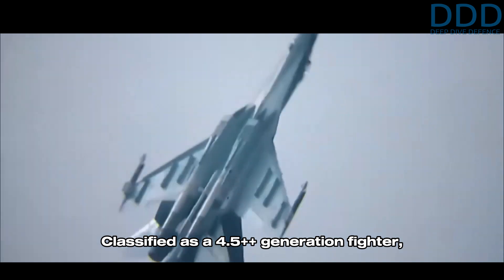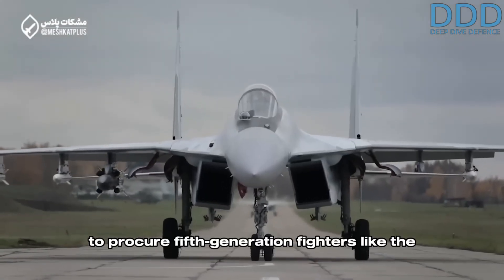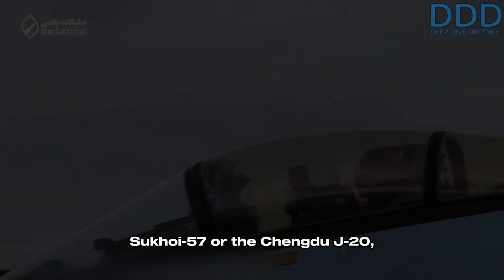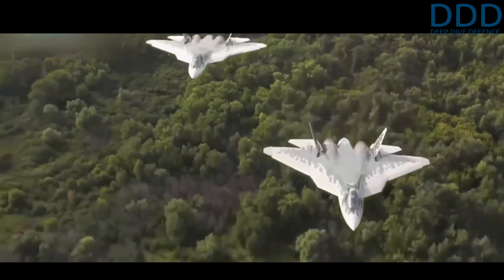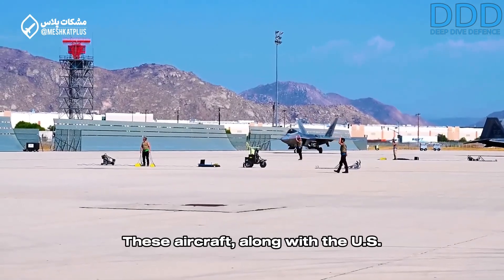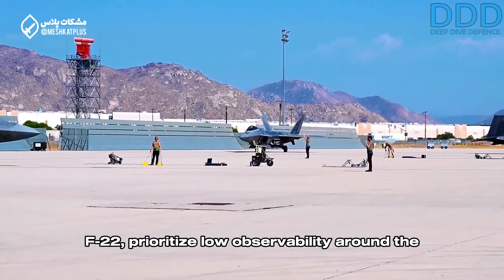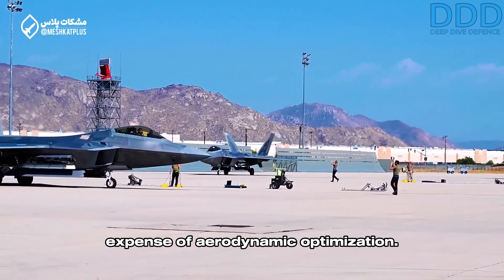Both platforms excel in their respective design paradigms and remain competitive in modern aerial warfare. Classified as a 4.5++ generation fighter, one might question why Iran chose not to procure fifth-generation fighters like the Sukhoi 57 or the Chengdu J-20, which feature advanced low-observable stealth capabilities. The primary reason lies in the trade-offs associated with stealth designs. These aircraft, along with the U.S. F-22, prioritize low observability around the X-band radar spectrum, often at the expense of aerodynamic optimization.